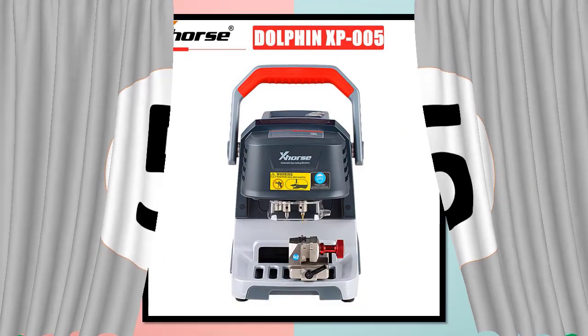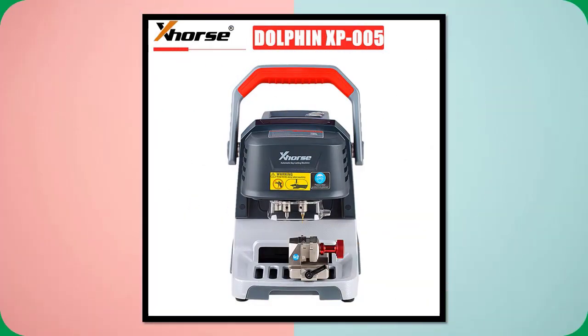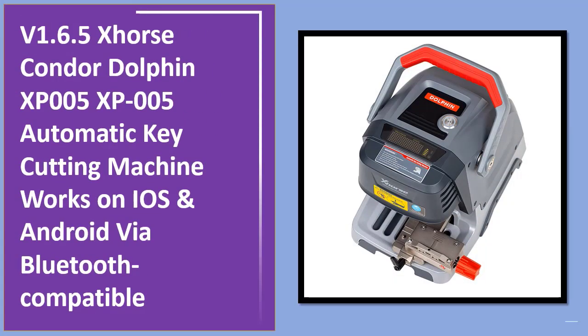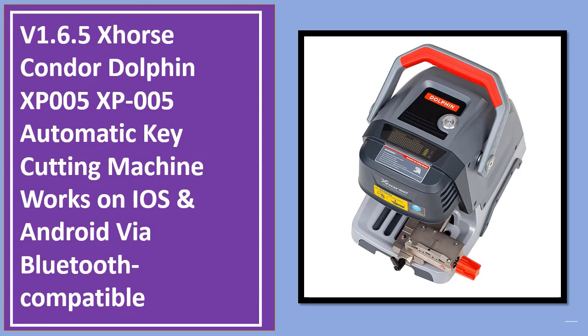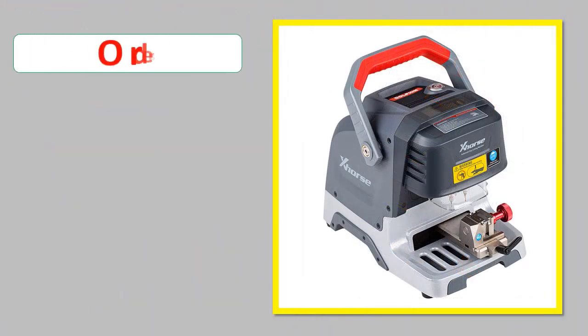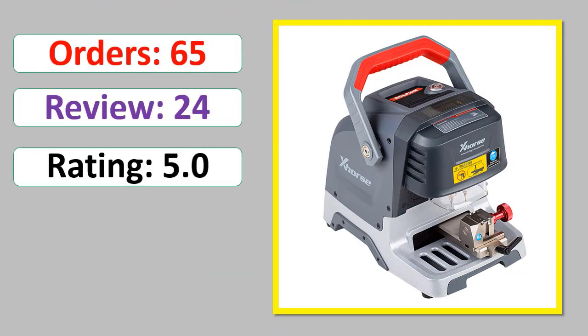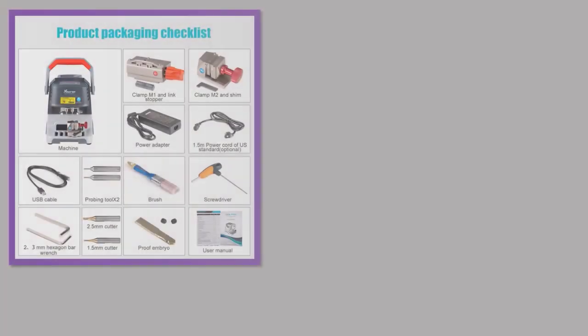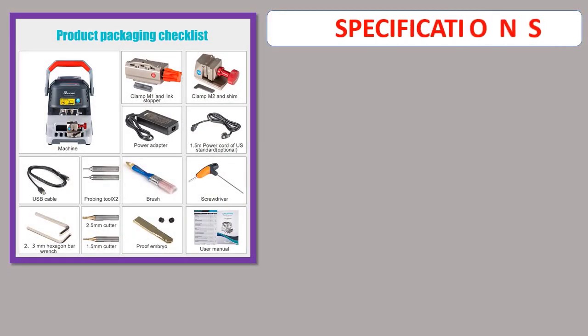Number 5: V1.6.5 Horse Condor Dolphin XP005 Automatic Key Cutting Machine. Works on iOS and Android via Bluetooth. Compatible orders, review, rating, percent off, available in stock. Specifications.